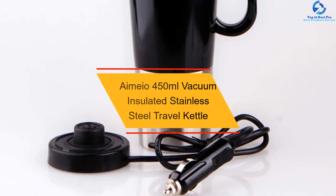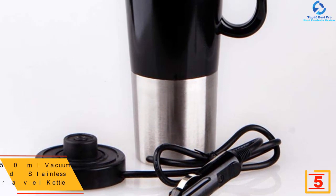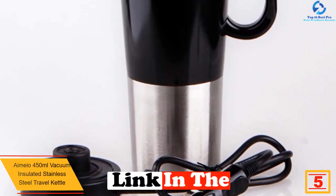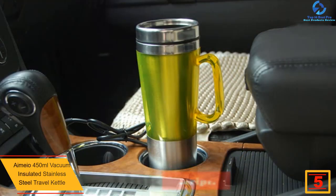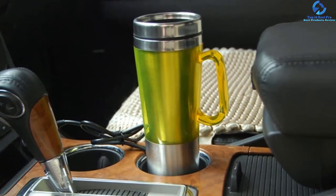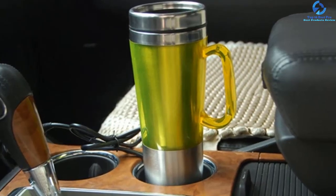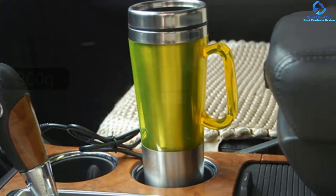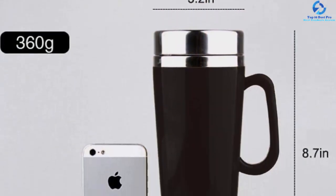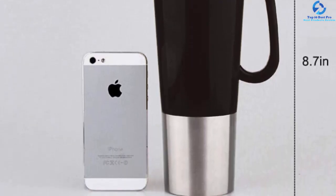At number 5 we have the Amao 450 milliliters vacuum insulated stainless steel travel kettle. The capacity of a car electric kettle is always a priority to consider when buying, and this is one large kettle with about 450 milliliters, making it appropriate for traveling or going to work. The kettle heats relatively faster, getting hot in about 10 minutes. It is a durable kettle made from 304 stainless steel for long-term service, and the affordable kettle has a detachable base for easy cleaning and filling.